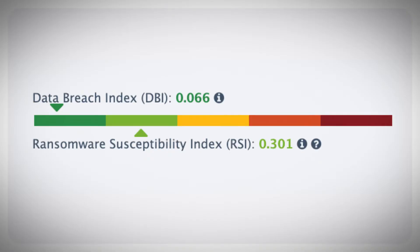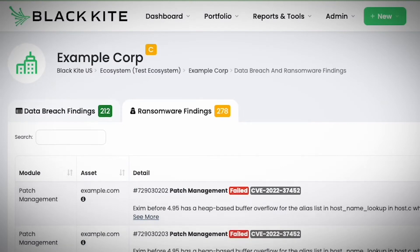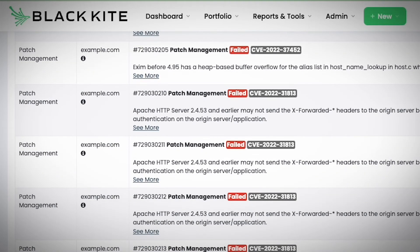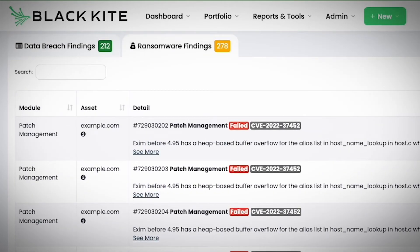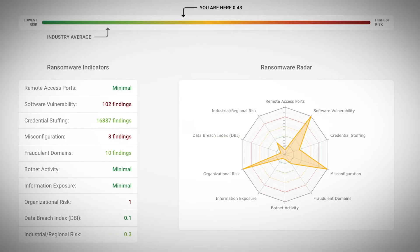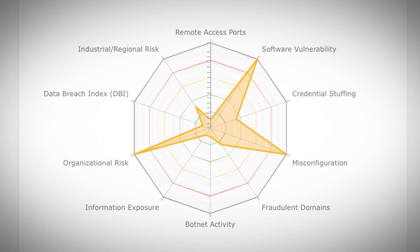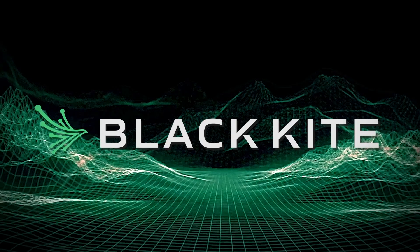The other is the ransomware susceptibility index, or RSI, which is a forward-looking index that indicates how susceptible your vendors are to a ransomware attack. No other security rating service offers this kind of early warning sign for possible ransomware activity. The RSI helps you see where the greatest ransomware risk lies within your supply chain, and then offers specific vulnerability information across eight common indicators of a ransomware attack. Uncover your vendors' ransomware risk today.